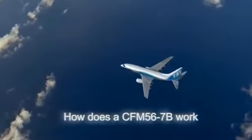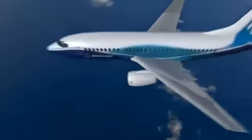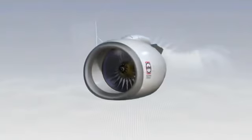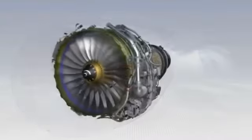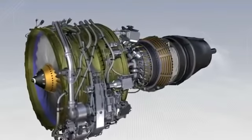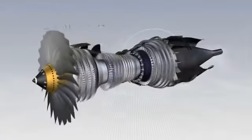How a CFM56-7B turbofan engine works. To make an aircraft move forwards, we need a pushing force or thrust, which we create by making the air accelerate between the front and the back of the engine. This is basically done by the large fan at the front of the engine, through which air passes at a high rate.